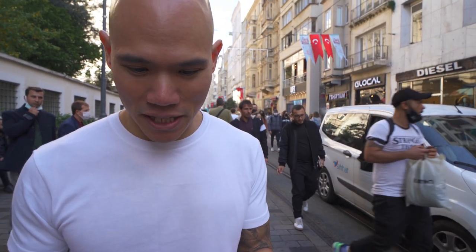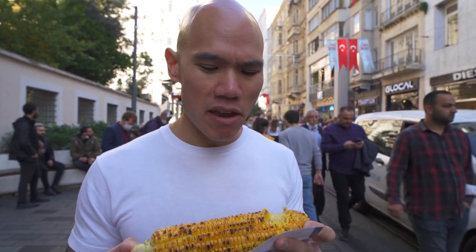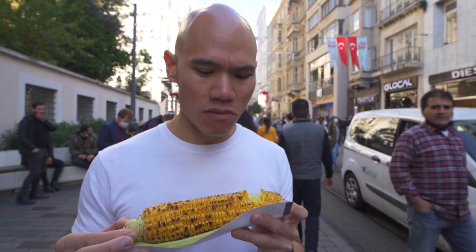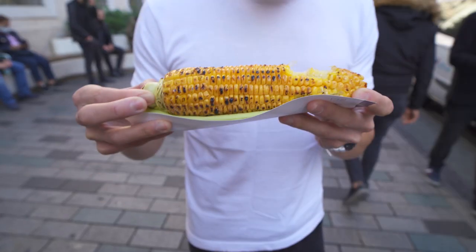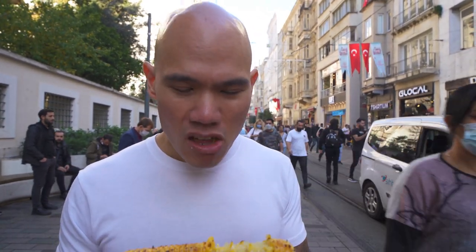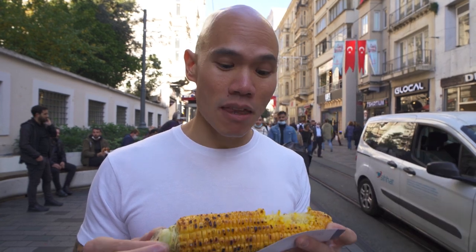All right, so we got our grilled corn. Looks pretty good — it's got some good grill marks. So let's see how it tastes. It's got a crunch to it. He put salt on it for me, so it actually tastes pretty salty as well. It's not as sweet as I was hoping, and it's a tiny bit dry compared to corn back home. For five Turkish lira, I think it's pretty good — that's about 50 cents USD, less than a dollar in Canada. The only thing missing is butter, but all in all, it's pretty good corn. For the price, you can't beat it. Definitely would come back for another one.